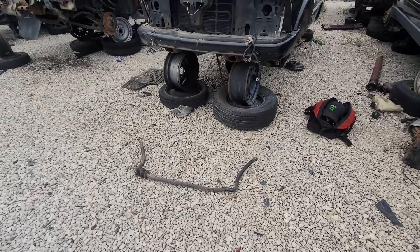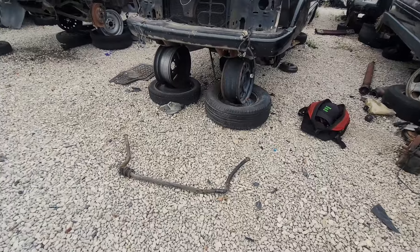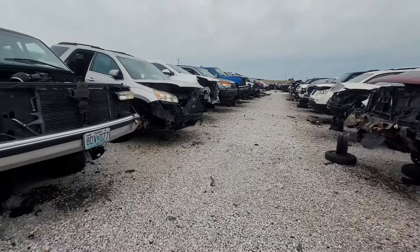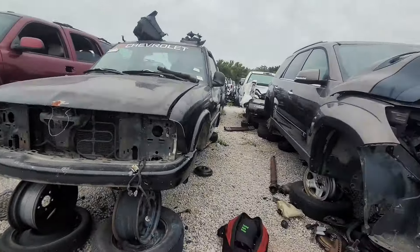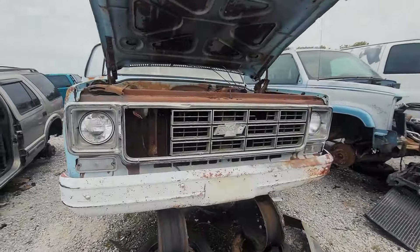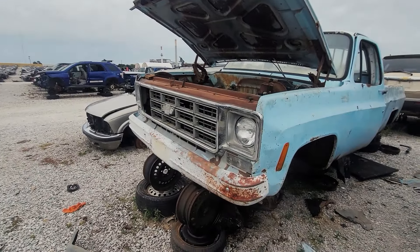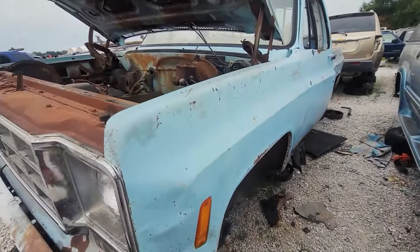We've got our sway bar out. Now we're gonna walk around and see if we can find anything interesting out here. Head back towards the front — I'm always looking for square body stuff out here. The bumper wasn't bent; I'm actually looking for one from my daughter's truck.